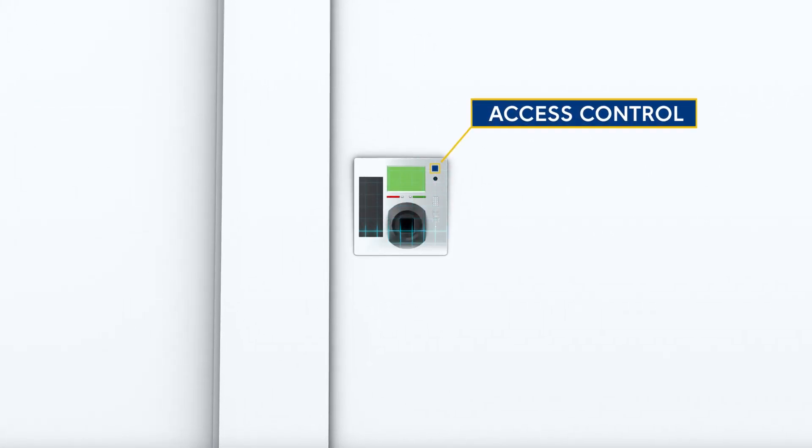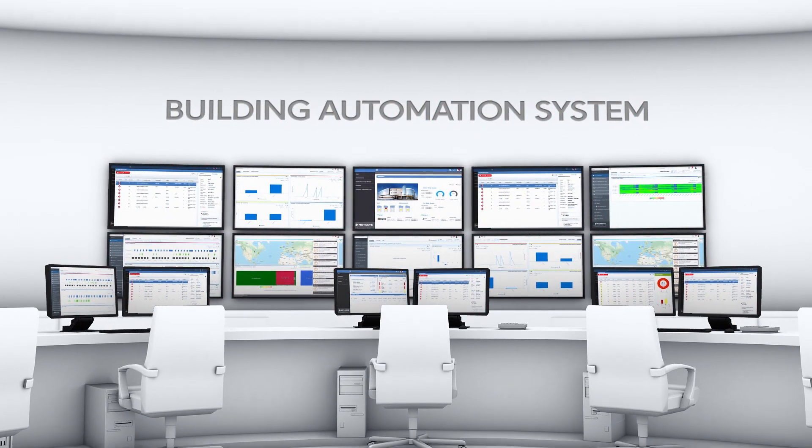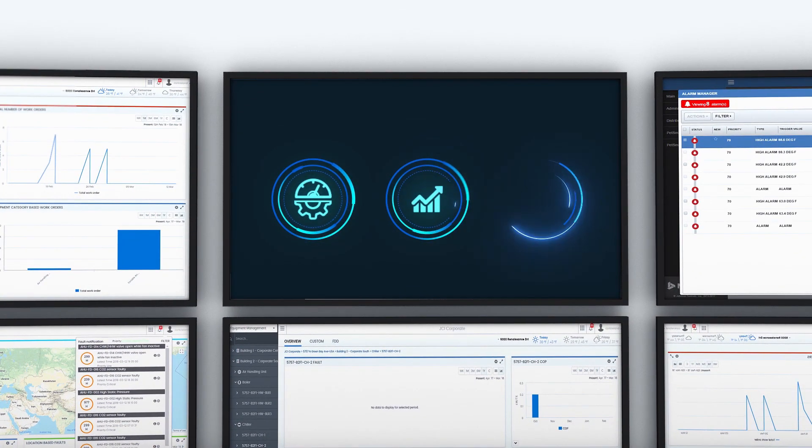To allow flawless supervision solutions for HVAC system lighting, access control and security, Johnson Controls offers superior building automation systems. These supply vital data and give insights to improve efficiency, productivity and safety.